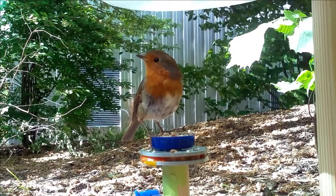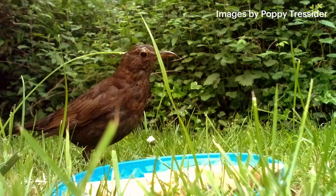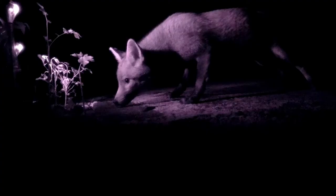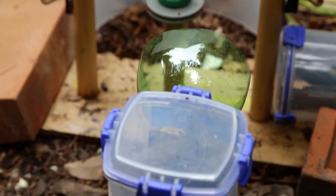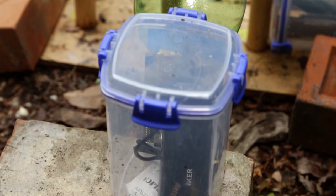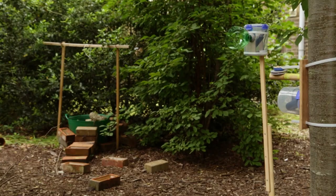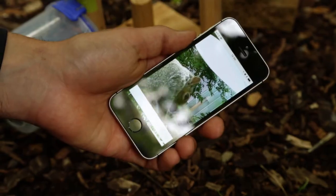Some of the animals we've been getting are things like birds — robins and blue tits — but also bigger mammals such as foxes and badgers. It really depends on the time that you put the camera out. If you put it out in the morning you'll get more birds; if you put it out at night you get a lot of things like foxes. And if you're really lucky you get hedgehogs. I think of it like fishing — you put out the bait and sometimes you get a bite, and sometimes you wait for hours and don't get anything.